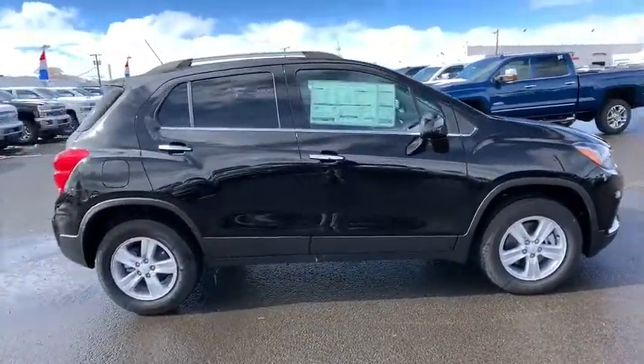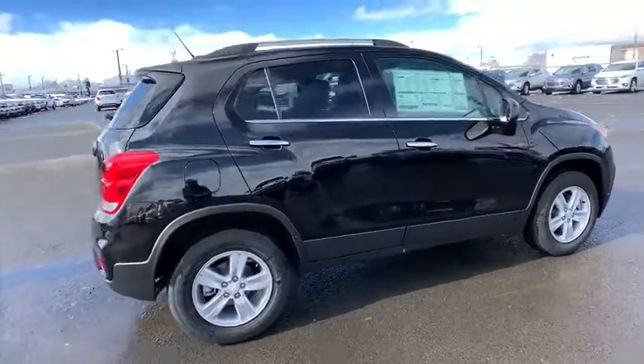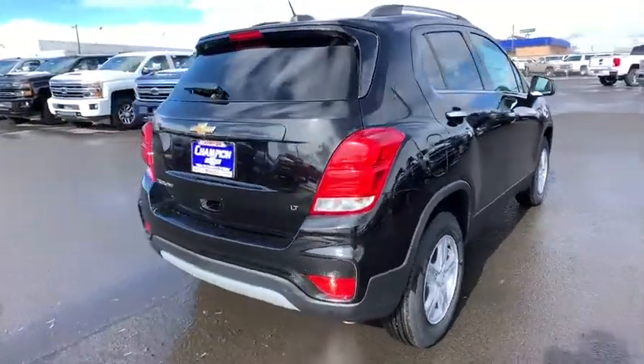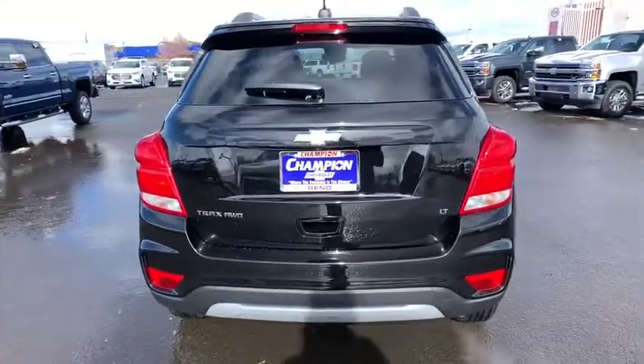Stability control. Traction control. Remote engine start. Steering wheel audio control. Anti-lock braking system. All-wheel drive. Keyless entry. Backup camera.